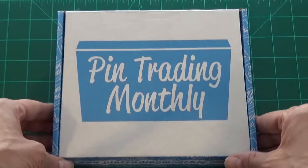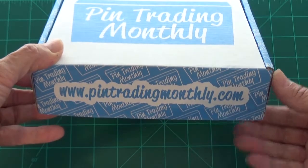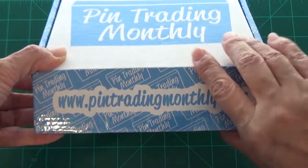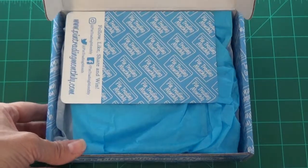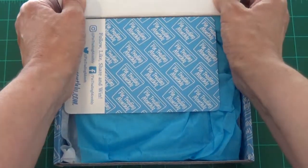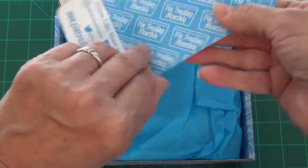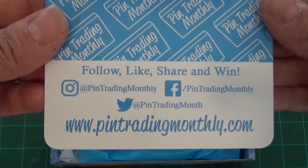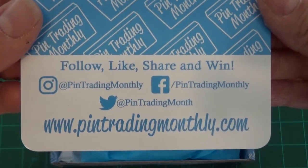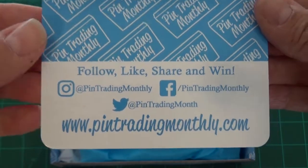So let's get started. I've already broken the tape seal down at the bottom, so all we have to do is flip the lip open. The first item in the box is always this little welcome card — it gives you all of their social media contacts, the website contact, and they have contests.